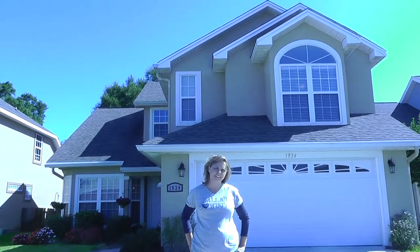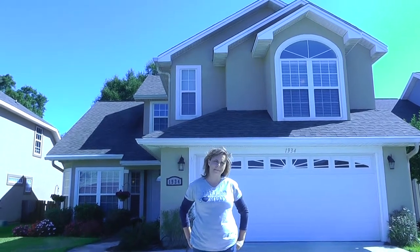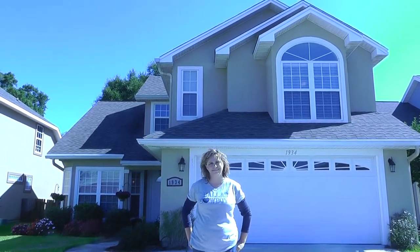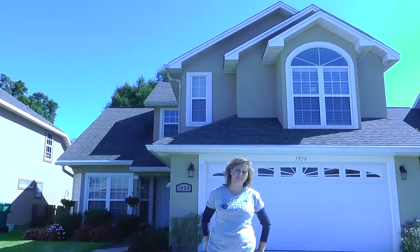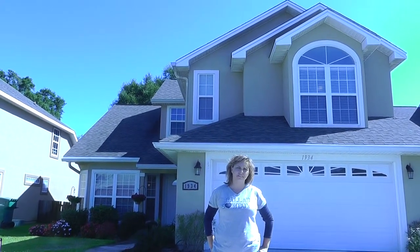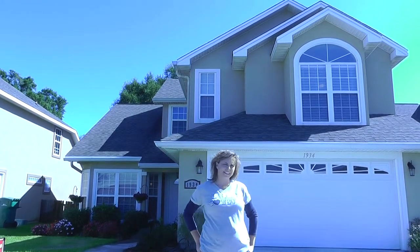Hi, this is Jeannie with Showing Destin, and I am actually here in Fort Walton today, which is about 10 miles from Destin. I am here with Deb Henley, and she is the homeowner here at this place that is right in between Eglin Air Force Base and Herbert Air Force Base. Tell me a little about what you got, Deb.